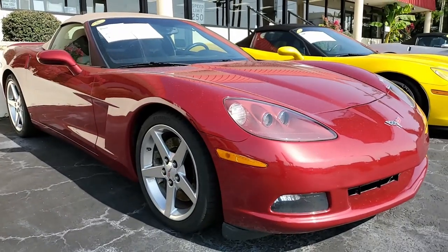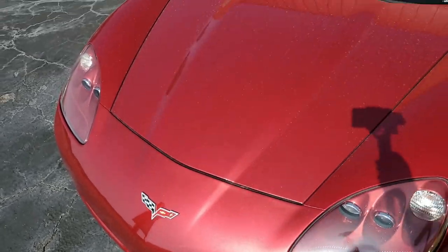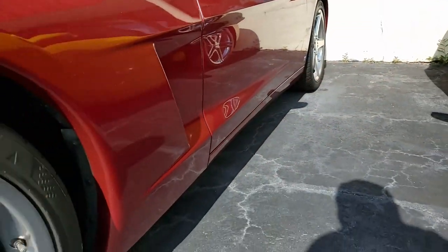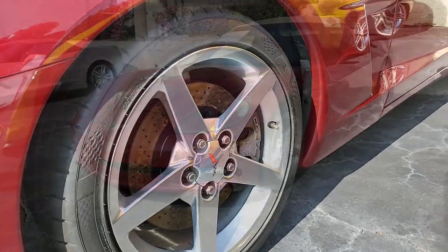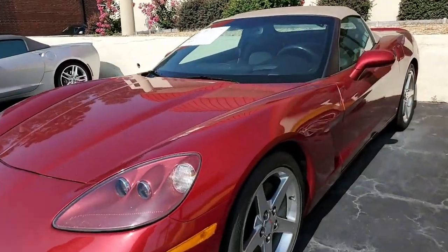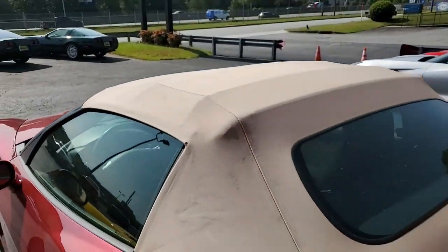It also features dual power heated sports seats with airbags, universal garage door transmitter, Bose CD/XM MP3 stereo with navigation and steering wheel controls, F55 magnetic selective ride control, two-tone seats with embroidery, dual mode exhaust, and that beautiful crystal red tint coat upcharge.